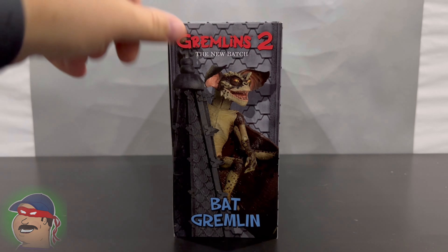Here we have Gremlins 2, the new batch, the Bat Gremlin. His packaging is kind of cool — it looks like the top of a church, which is where he ends up at the end of his life. He gets put in cement and flies up on top of a church and kind of perches himself on one of these peaks. That's how he meets his demise. It's from NECA. On the side there's an image of him perched on top of the church, not quite like that in the movie but similar.